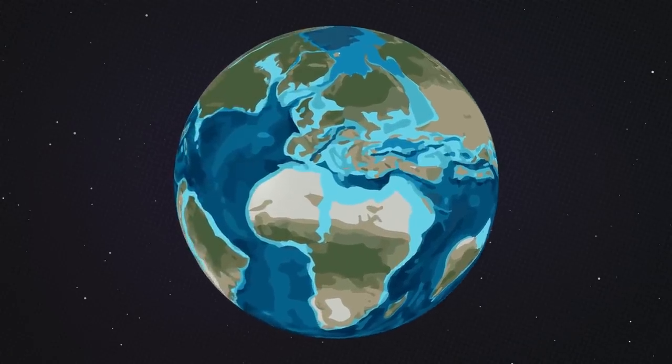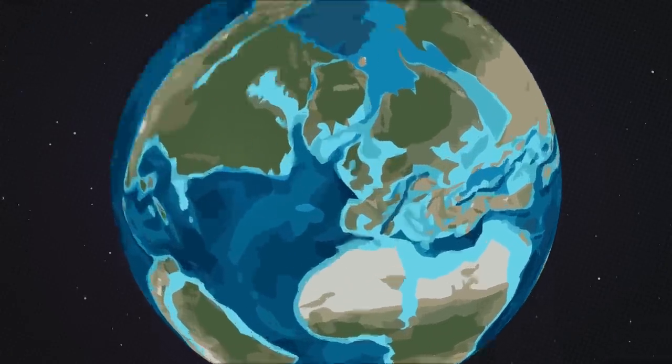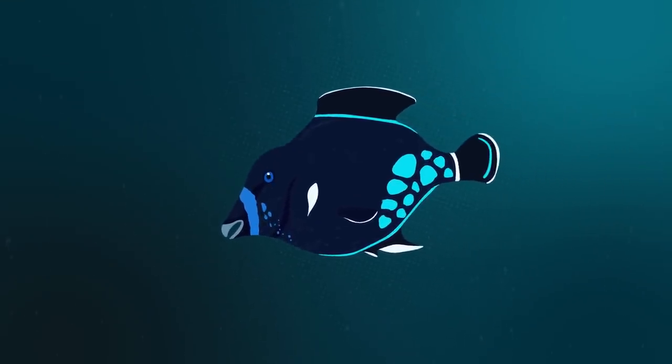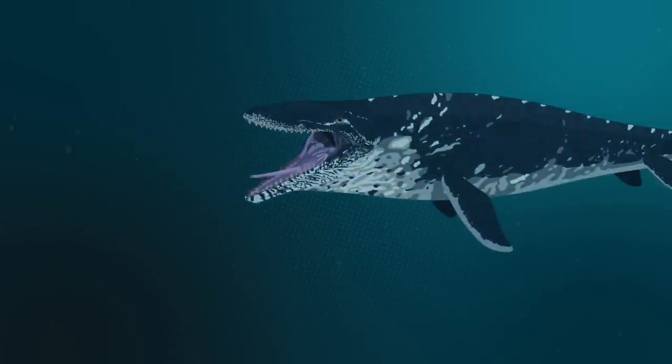66 million years ago, much of Europe was covered by shallow seas and vast oceans. Lurking beneath the waves of what will one day become the Netherlands was one of the most terrifying marine predators of all time: the mighty Mosasaurus.